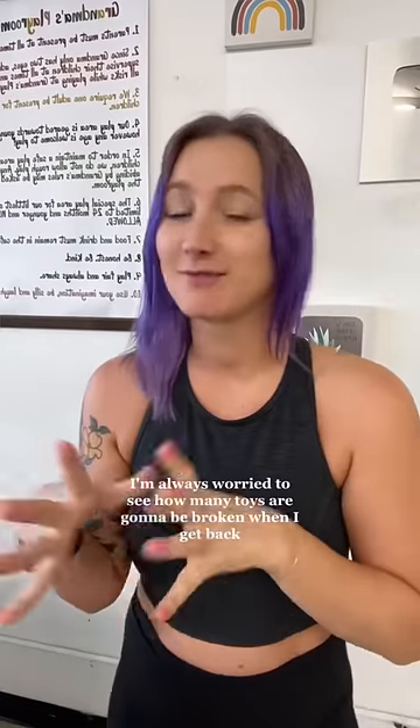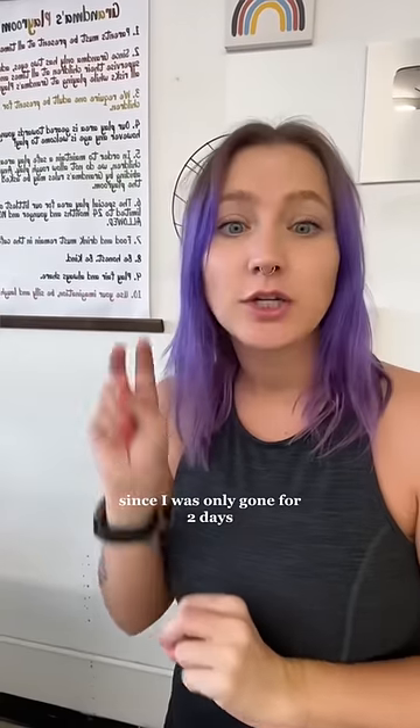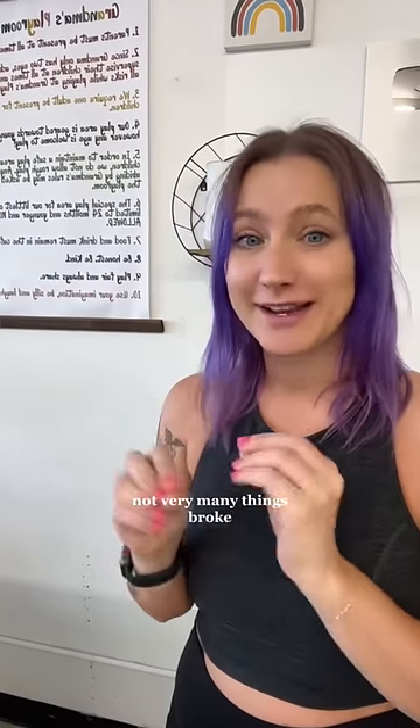Coming back to the playroom after being gone for a trip, I'm always worried to see how many toys are going to be broken. Since I was only gone for two days, not very many things broke, but this one definitely surprised me — I E6000'd this together and they ripped it apart.